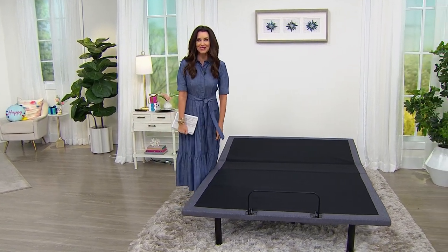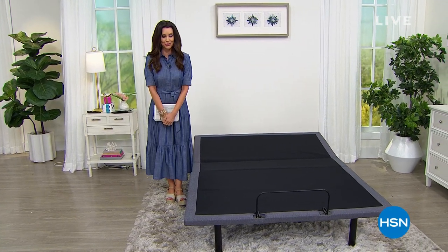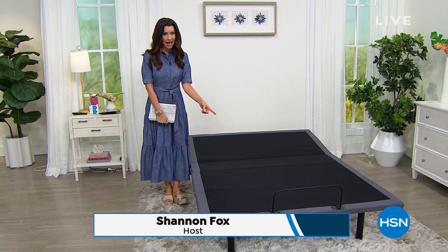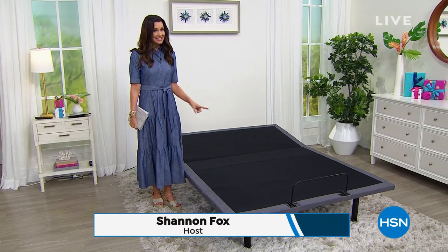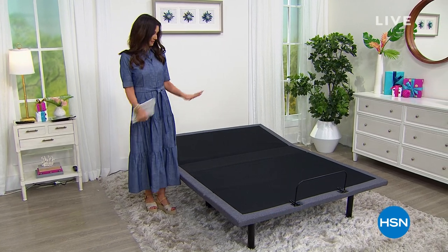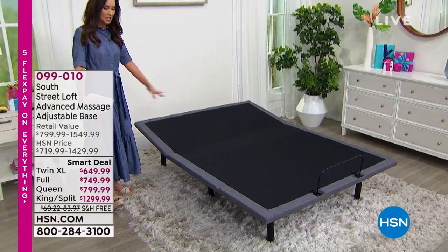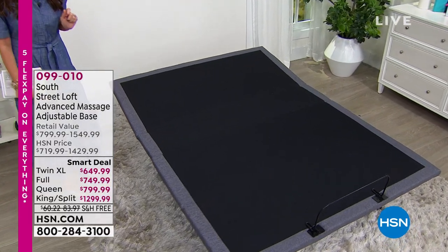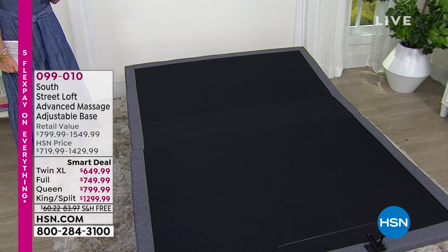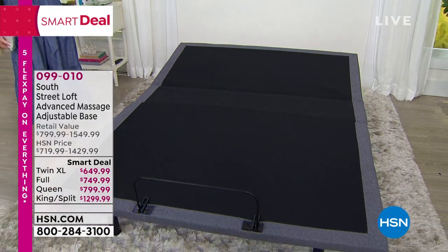Hey, welcome back. I am your host Shannon Fox. If you are just joining us, we have an amazing special coming up toward the end of the hour. This is something you're going to want to get on — it is our adjustable mattress base. This is a massage base; it actually has anti-snore mode, reading mode, and a wireless remote control.